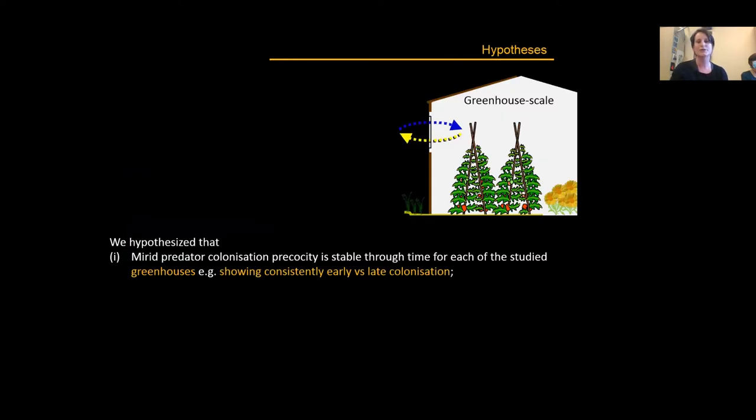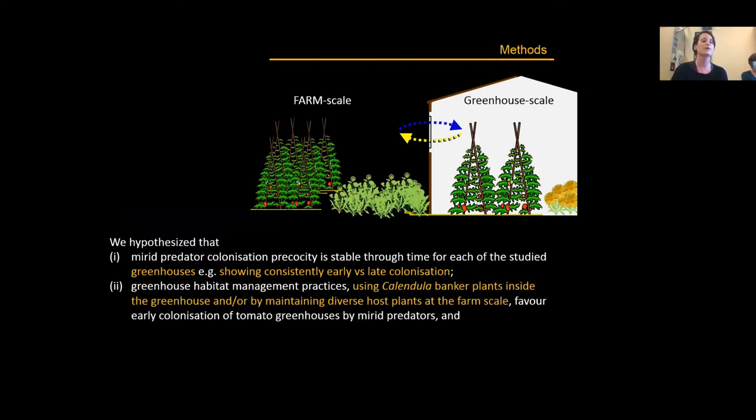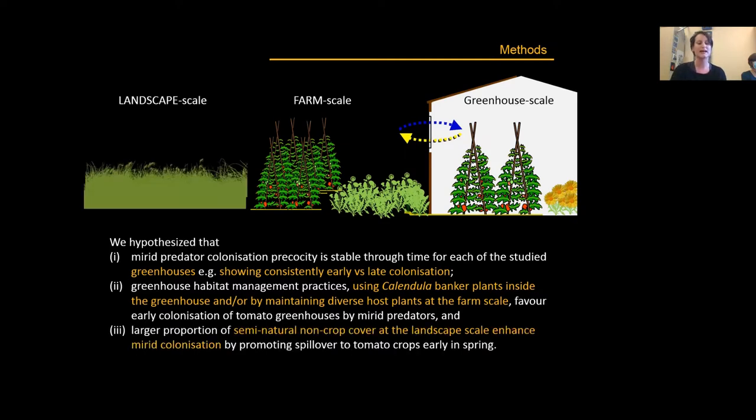The hypotheses of this work were: first, that mirid predator colonization precocity is stable through time for each greenhouse; second, that habitat management using Calendula banker plants inside the greenhouse or by maintaining diverse host plants at the farm scale favored early colonization; and third, that a larger proportion of semi-natural non-crop cover at the landscape scale would enhance mirid colonization by promoting spillover to tomato crops early in spring.